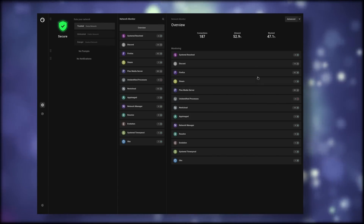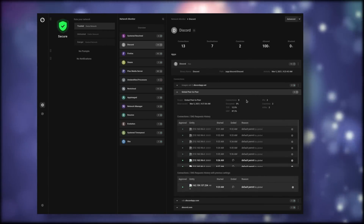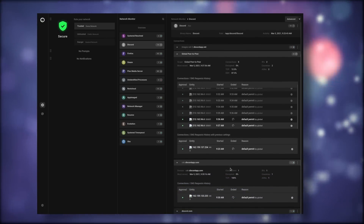Just like today's sponsor, Safing, which makes tools dedicated to help you manage your internet connection. They're all open source and they're all free. They make the Portmaster, which is an amazing tool that lets you control and monitor your internet connection with a simple graphical user interface. You get block lists, profiles depending on your current connection, and you can even tweak settings per app. It's also completely open source and free.